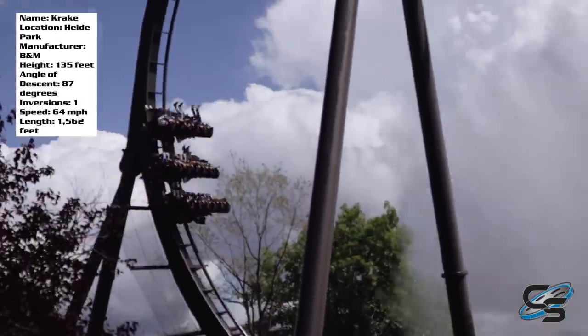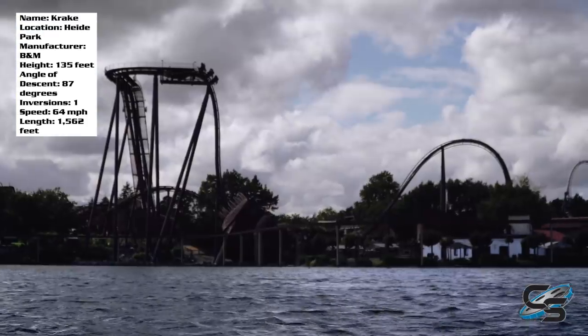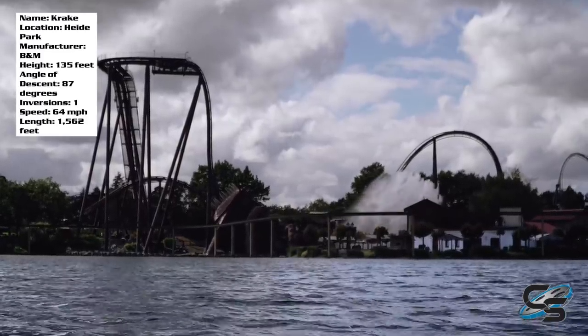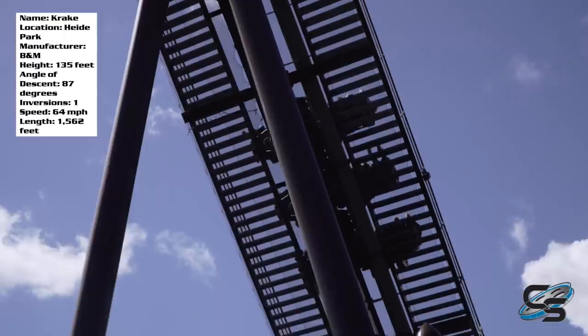Another reason why we really call these the mini dive coasters is because Krakka is a very short ride. If you look at the track length, just over 1500 feet of track, a single inversion, and really there's not a whole lot to the ride. So let's walk through the experience of this thing.